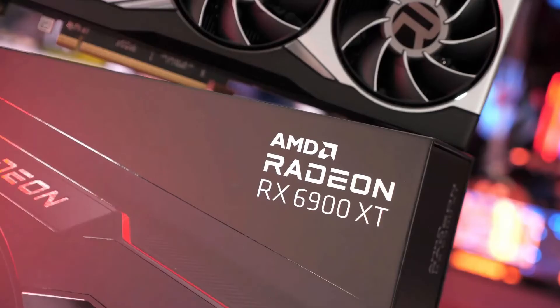It manages a boost clock up to 2340 MHz, and the core clock hits 1925 MHz.